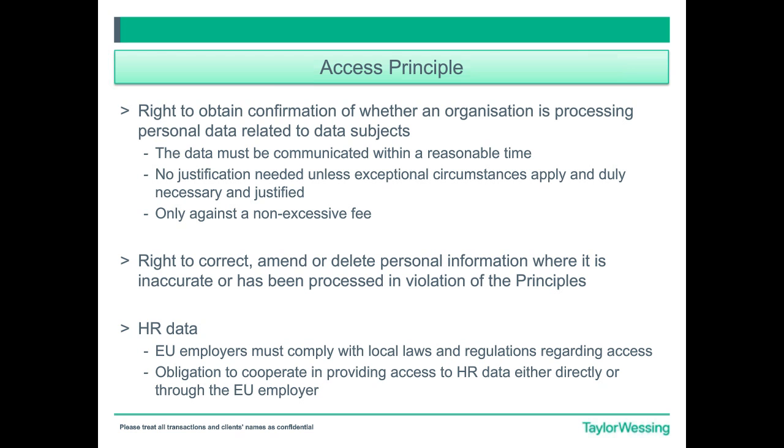In relation to HR data, as you may know, the Privacy Shield has very specific provisions that govern HR data. Under the Choice Principle, you should not, as an employer, restrict the employee's ability to get opportunities, and you should not take adverse actions against employees as a result of their choices.